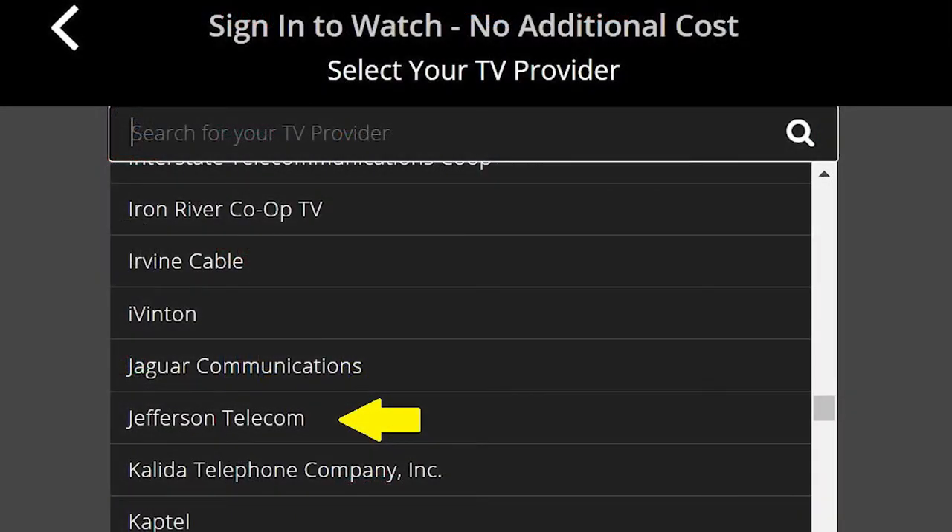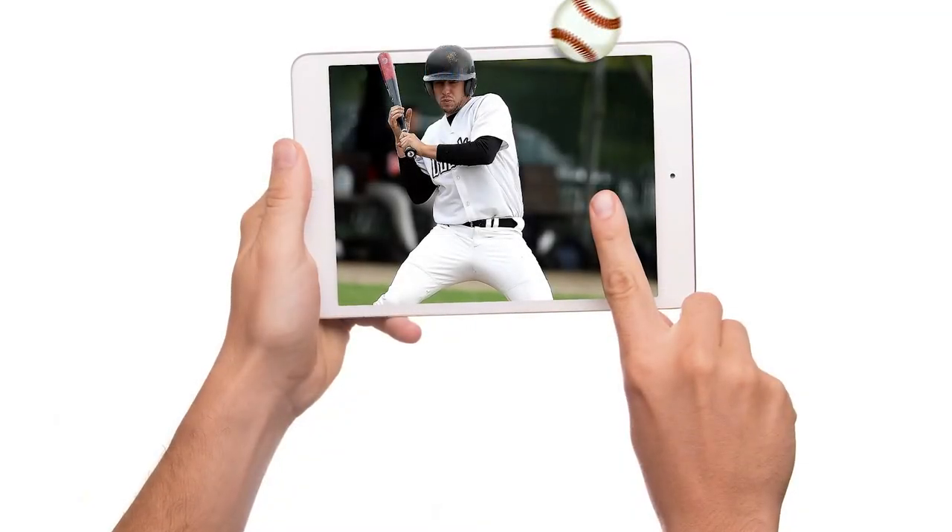Just click a logo to explore what the network has to offer. The first time you access a network, you may need to re-enter your Watch TV Everywhere email address and password. Now you are ready to watch TV everywhere.